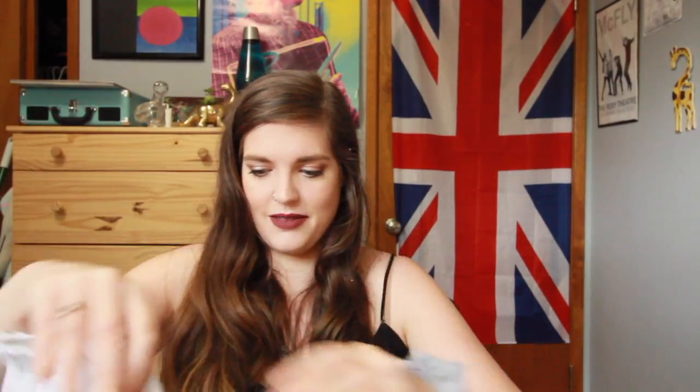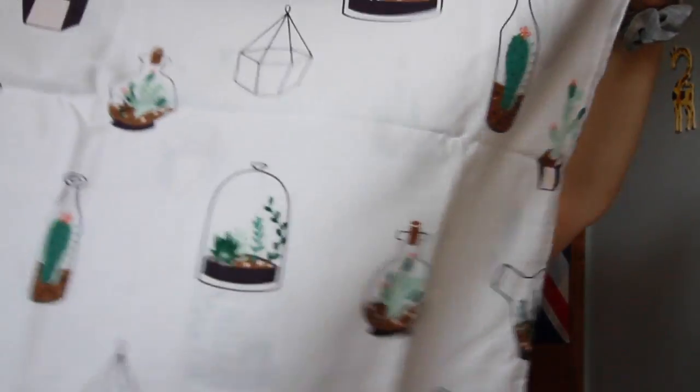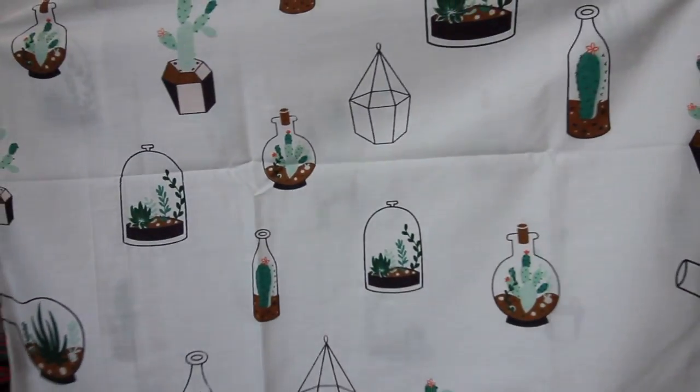Some pillowcases — these are so cute. They have little succulents and little cactuses on them. They're just so cute and springy. I'm gonna put these on my bed today. I also need to go get new pillows because my pillows are kind of gross.